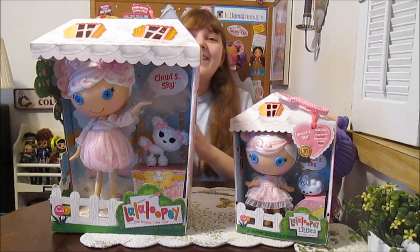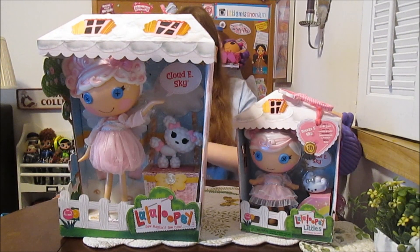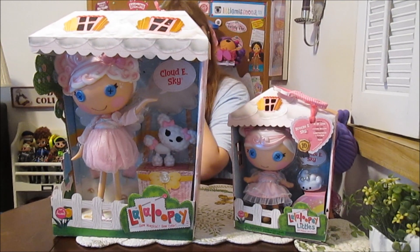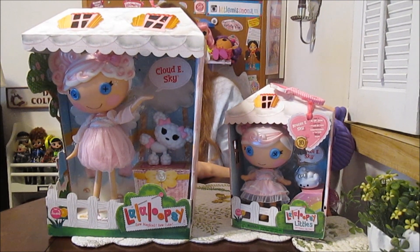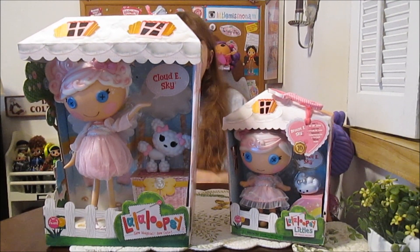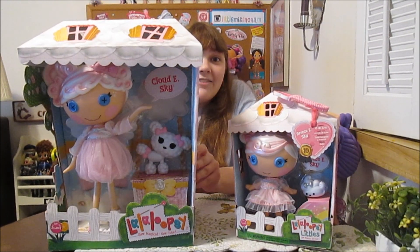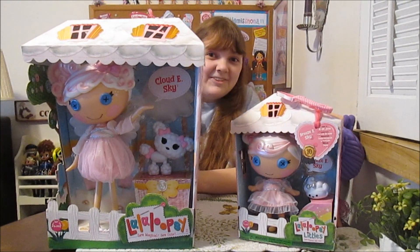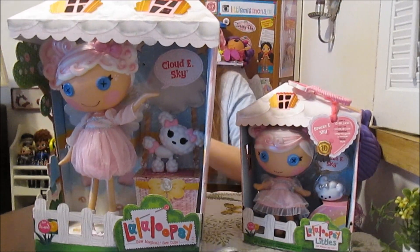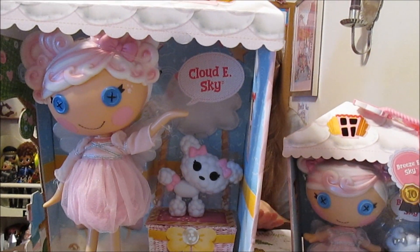Hi everyone, it's Banana and today I'm going to open up and review the new Lalaloopsy Cloudy Sky and Breezy Sky 10th Anniversary Edition. These two are Big Sister and Little Sister and we want to give a big thanks to MomSelect and MGA Entertainment for sending these over. These are prizes from the Lollapalooza challenge on Instagram — we were one of the prize winners, so we're super excited to receive them.